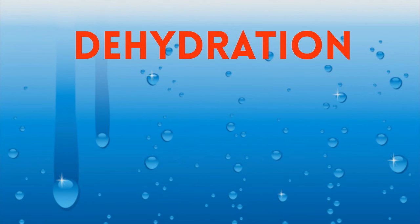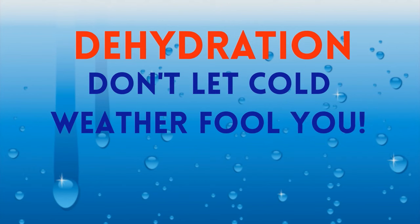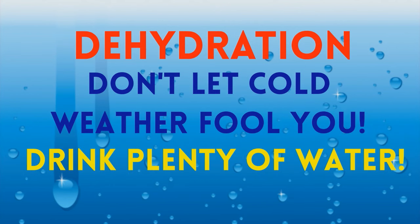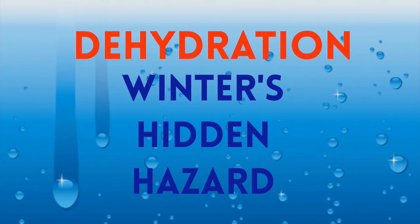Dehydration is a lack of water in the body, and most people associate dehydration with hot weather conditions. However, it is very easy to become dehydrated in cold weather, and many individuals fail to drink enough liquid and underestimate fluid loss from sweating. For more, see our video on winter's hidden hazard.